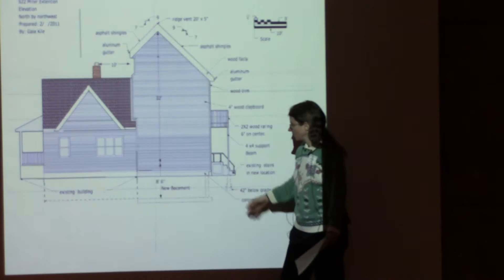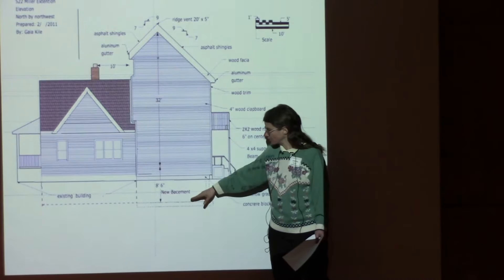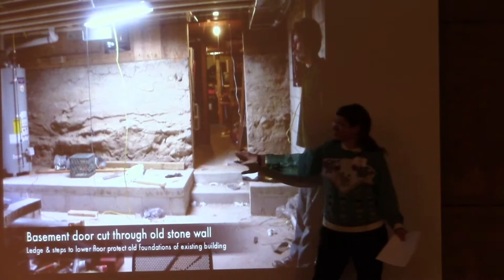The new basement goes deeper than the existing basement and is designed so that if they want to take it all the way to Passive House, they can insulate the floor between the two spaces and have an unconditioned basement. Right now the kids play there all the time. Because they went deeper, we had to extend the shelf to protect existing foundations.